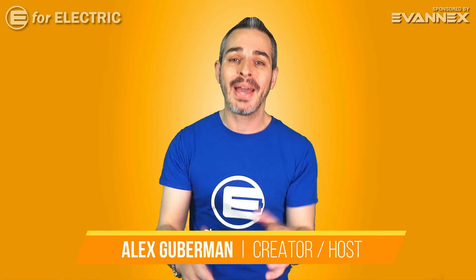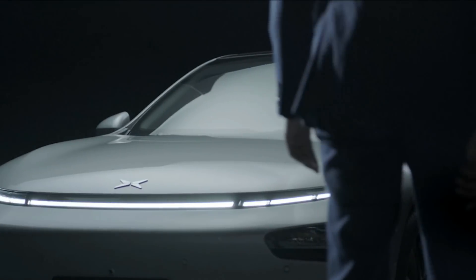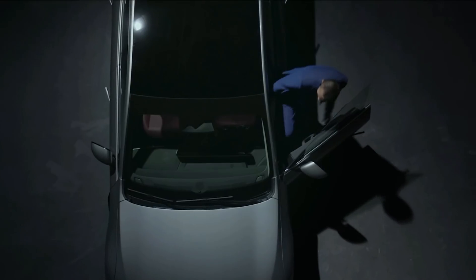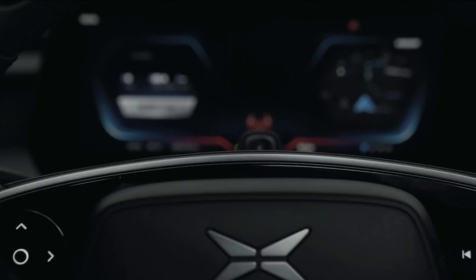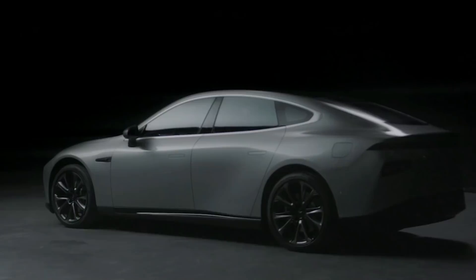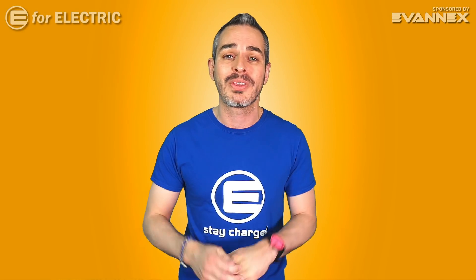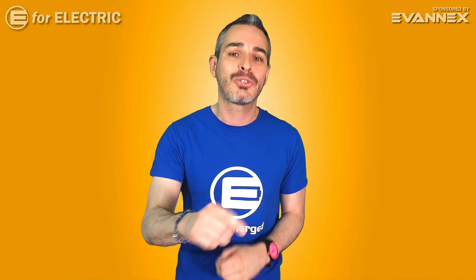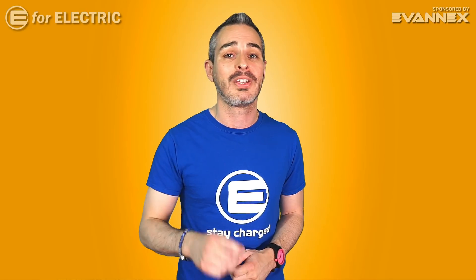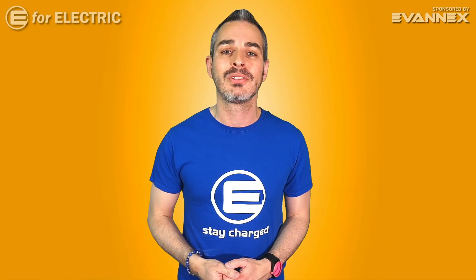Electric cars have some of the best automotive tech in the world, and today I'm going to tell you about five amazing features that are not only limited pretty much to electric cars, but also are not available here in the United States. I'll even throw a bonus feature with never-before-seen footage into the mix at the end of the video, which I think you'll really love. Let's get to the countdown right now.